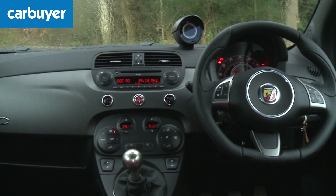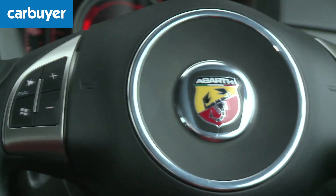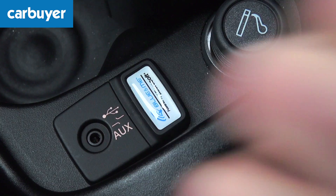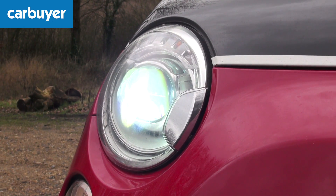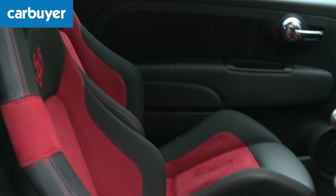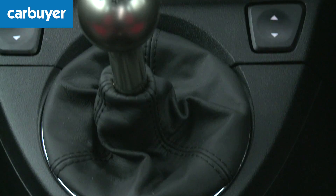Inside, the Abarth gets more scorpion badges and a leather sport steering wheel, while standard kit includes a USB for the stereo, parking sensors and Bluetooth. Move to the top of the range model and you also get xenon headlamps, Sabelt bucket seats and metal pedals and gear shifter.